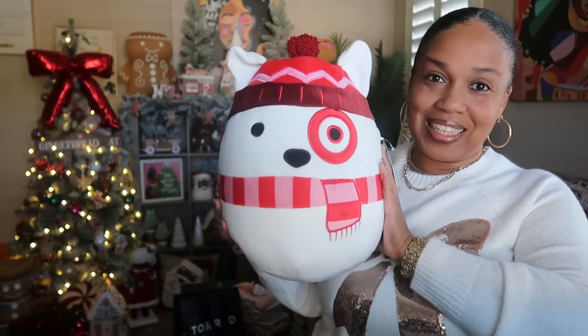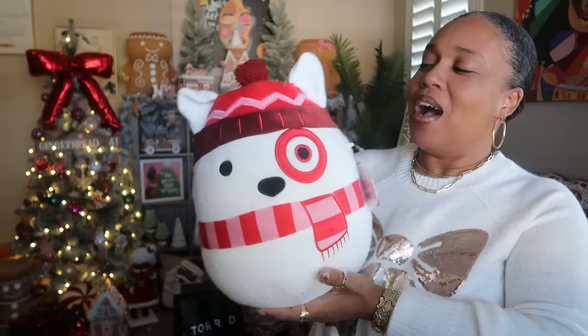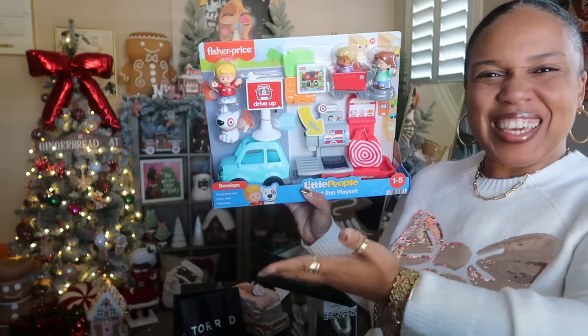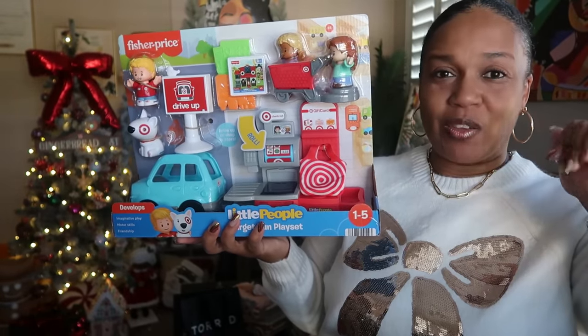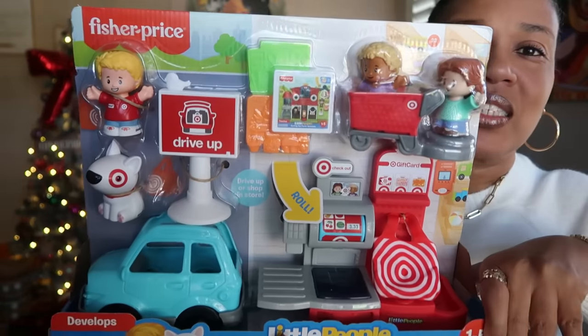Also from Target I got one of the Squishmellos — I now have two. Last year I got the Bullseye playground dog and still have it. I also got the Little People Target store setup — it's super cute. Even my son said it was really cute. They also have a Polly Pocket with the big Bullseye dog face on the front of the case, but this Little People set just had to come home with me.